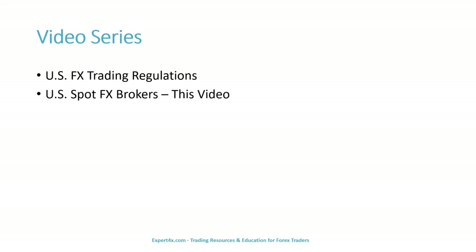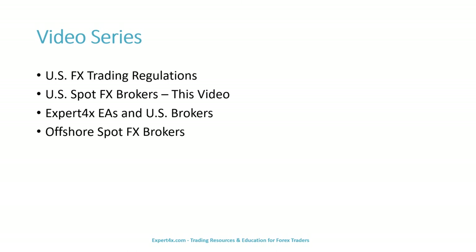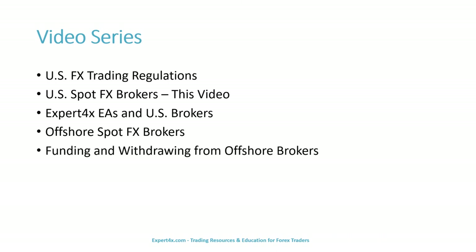Topics in this series include: U.S. Spot FX Brokers — that's the video you're watching now — Expert Forex EAs and U.S. Brokers, Offshore Spot FX Brokers, and funding and withdrawing from offshore brokers.